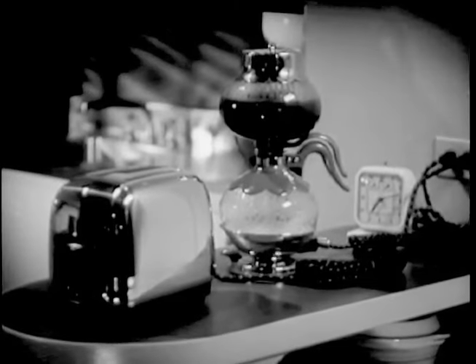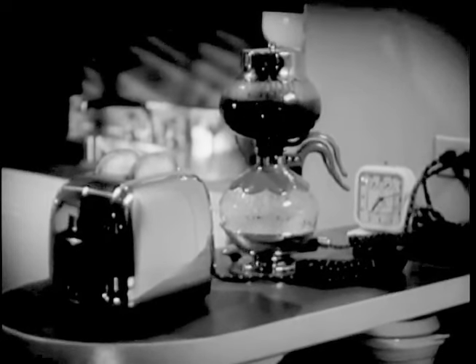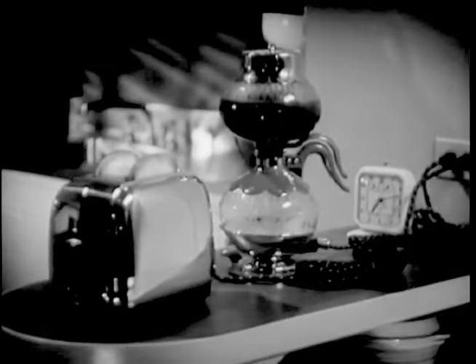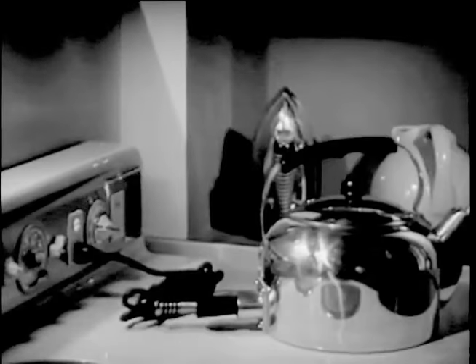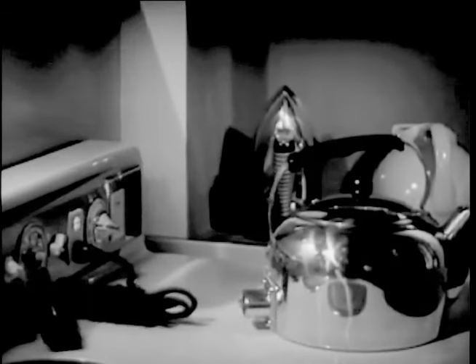Thinking machines like this keep golden brown slices of toast from turning into slabs of charcoal, and keep the coffee hot until we're ready to start dunking. Then there's a tea kettle that's been trained never to boil dry. When the water is gone, the kettle simply pulls out its own attachment plug.